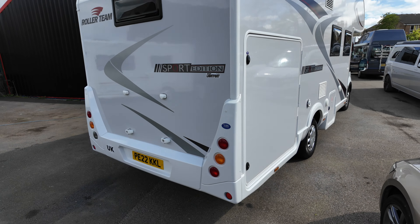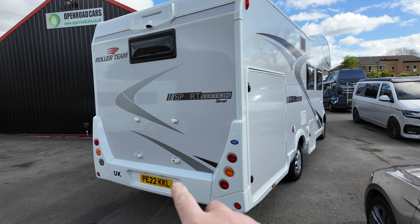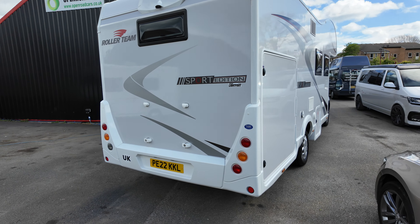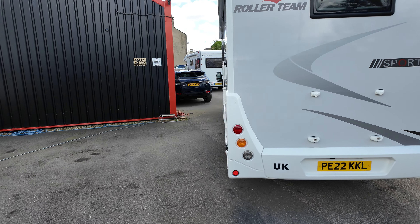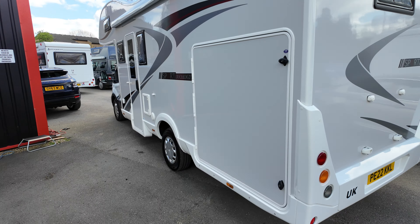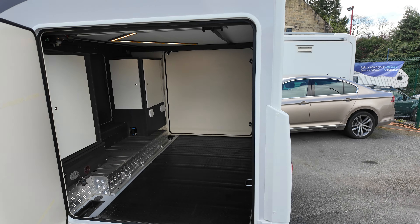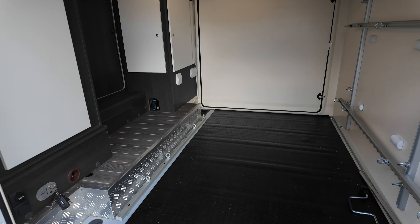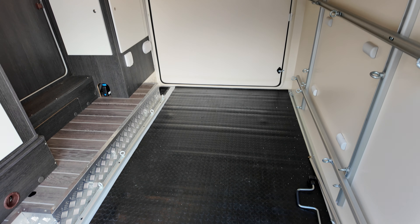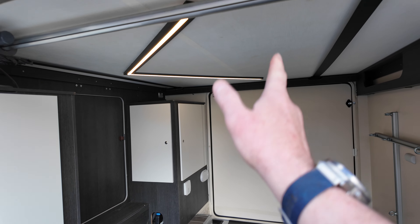I'll show the garage in a minute — moving back because it's a bit too close. Reversing camera, options for a bike rack there. But look at the size of the garage — we'll start by looking in the garage because it's the beast. You can fit three motocross bikes or trials bikes in here apparently.